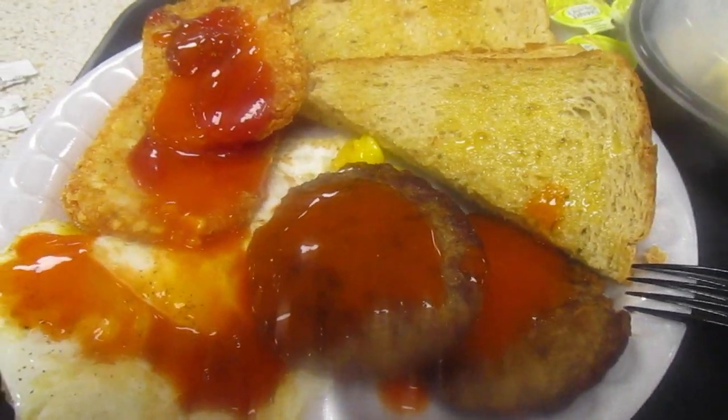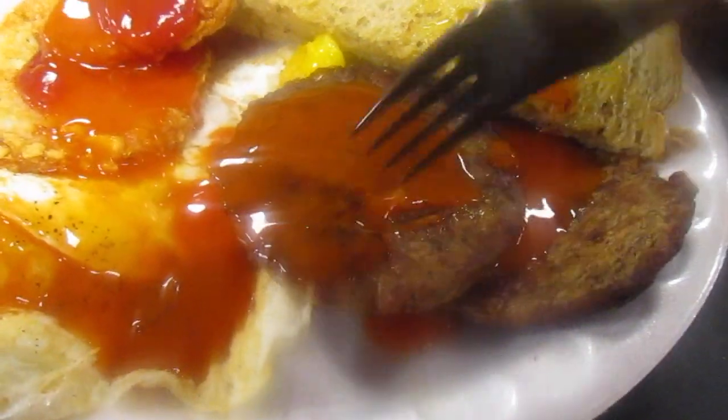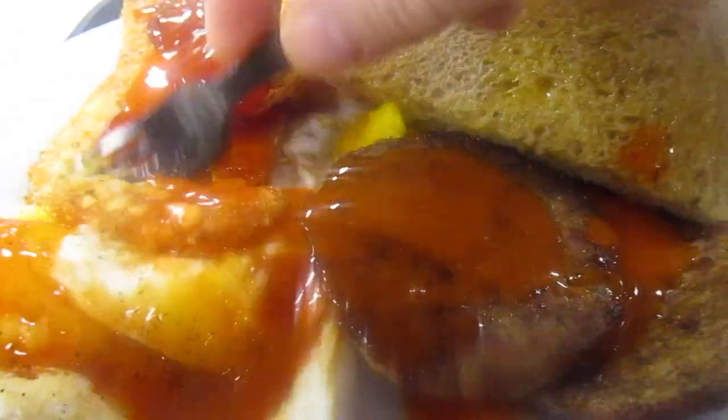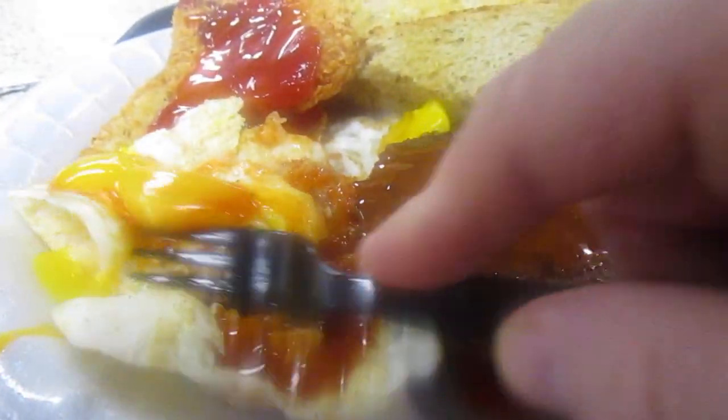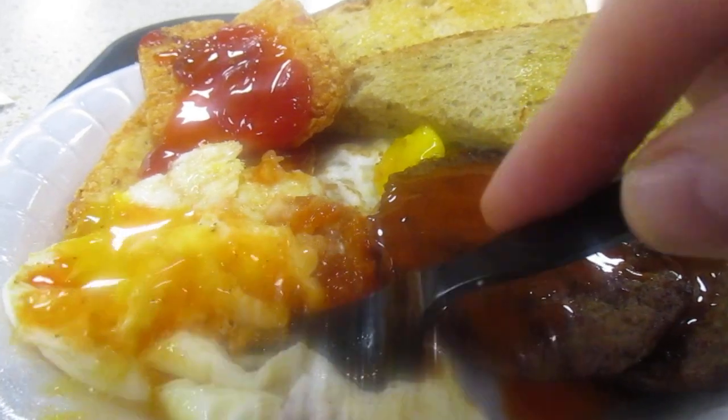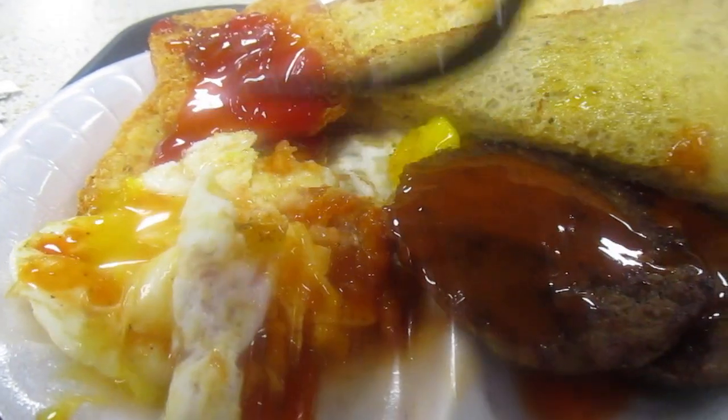Let's try it out. I'm going to try it like this — should have cut it. Dry hash brown patty first. Mmm, really good. I had to put the hot sauce on though. I'm going to give that a 10 out of 10.